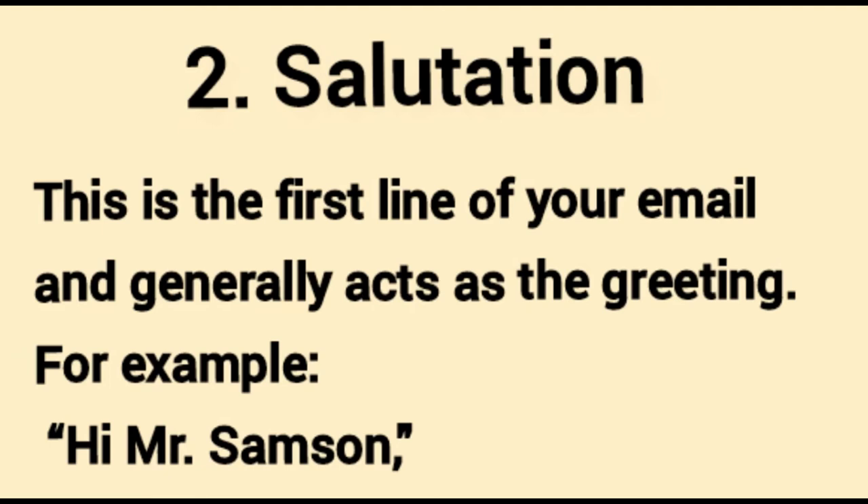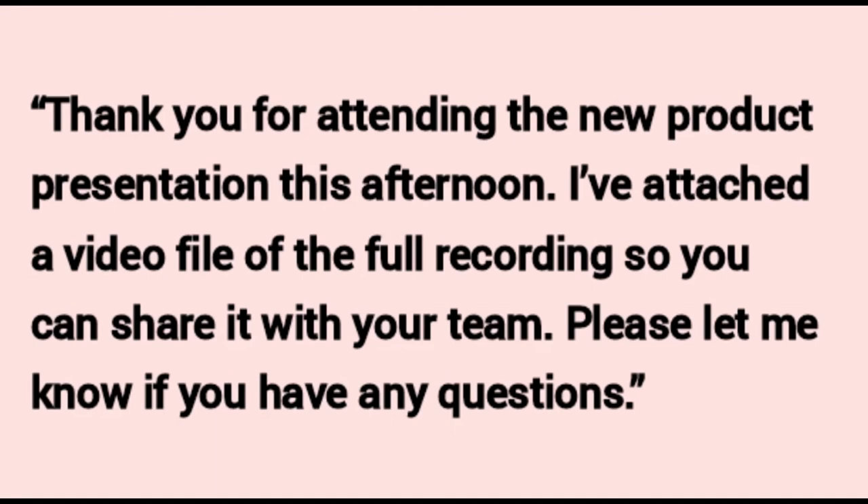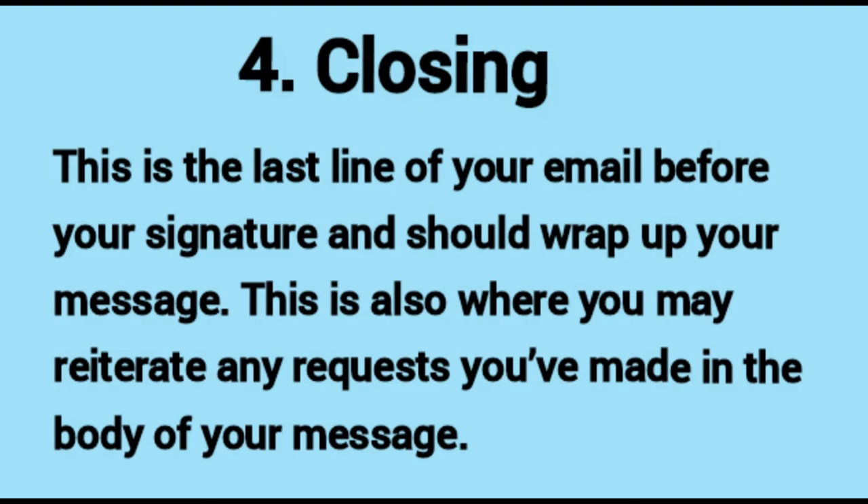Number two: salutation. This is the first line of your email and generally acts as the greeting — for example, 'Hi Mr. Samson.' Number three: body. Just like the body of a letter, this is where you will share your full message. For example: 'Thank you for attending the new product presentation this afternoon. I have attached a video file of the full recording so you can share it with your team.'